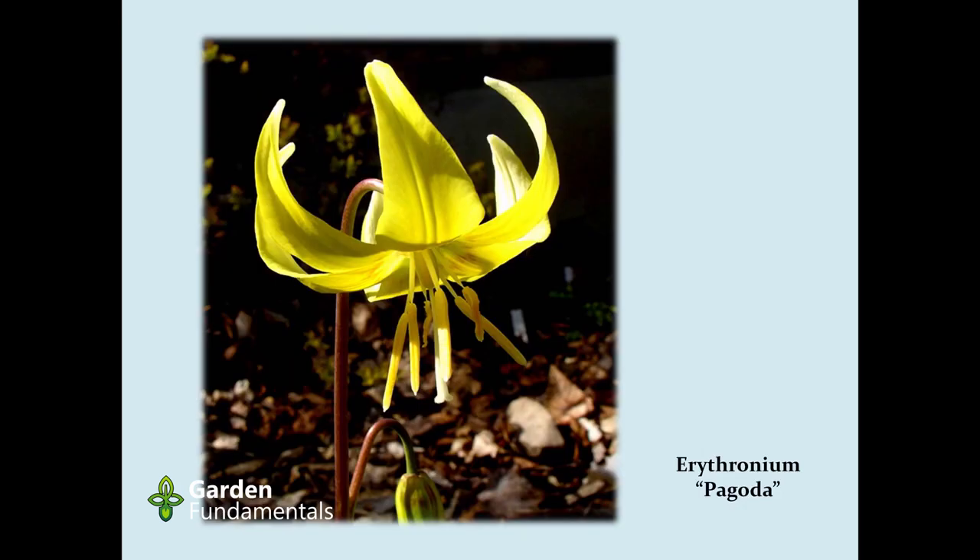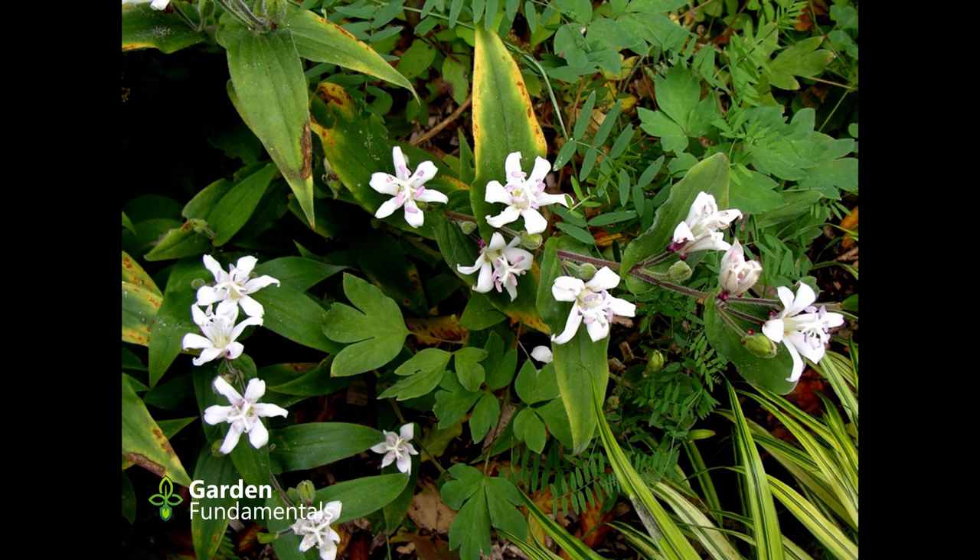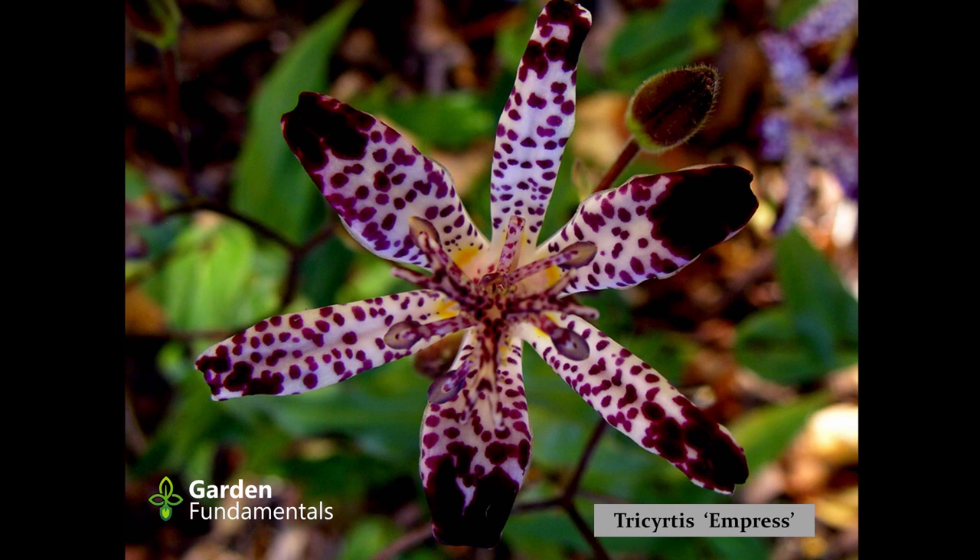Erythroniums are North American natives that are hard to come by, but this one called Pagoda is fairly popular. It's a beautiful flower and easy to grow — if you ever see it, get it. They do tend to be a bit pricey; paying four dollars for a bulb is not unusual and the bulbs are not very big, but Pagoda is worth buying. These are trout lilies and they're beautiful because they bloom really late in the season — you can see all the other leaves going yellow and brown at the end of season when these things start to flower. They have very interesting flowers. In my garden they're all short-lived, so I'll show them because they're fantastic, but I'm not sure how to make them last.